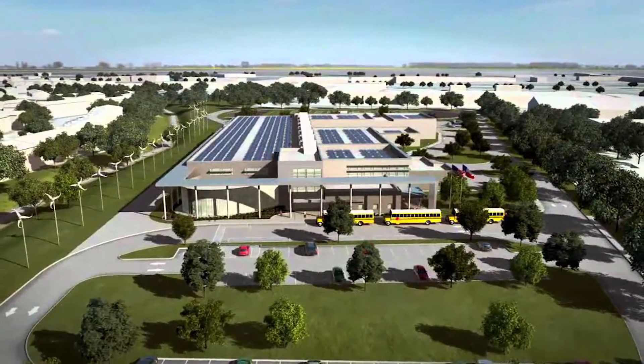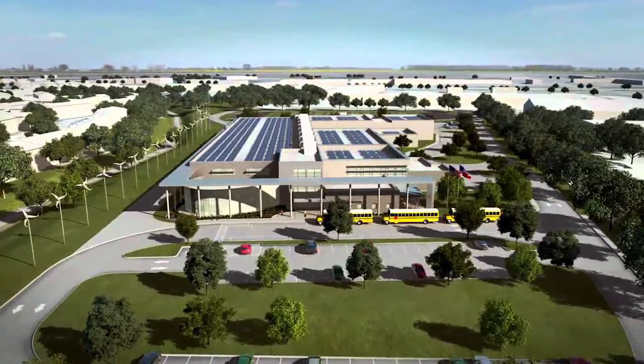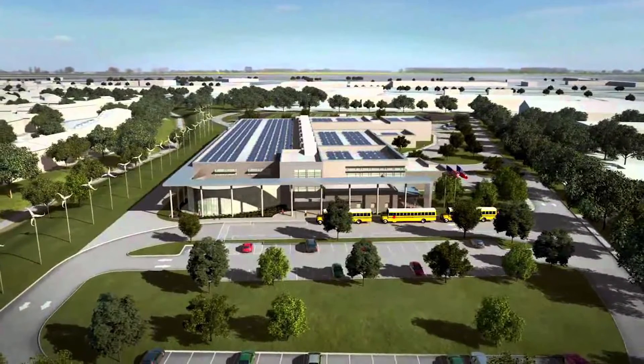Hi, I'm Michael Rosenberger, Director of Food and Nutrition Services at the Irving Independent School District. We have 36 schools and a population of approximately 35,000 students. This campus is the largest net zero energy middle school in the entire country.